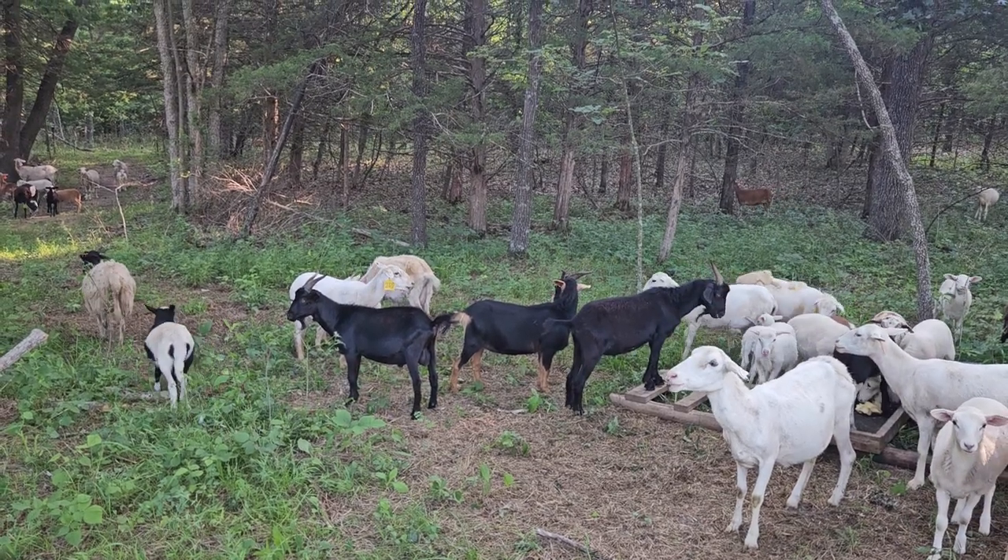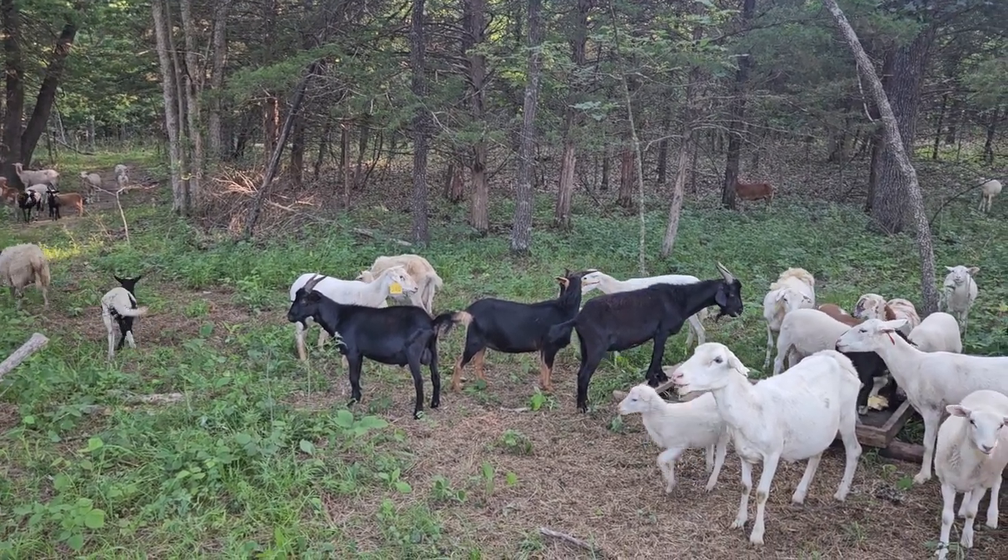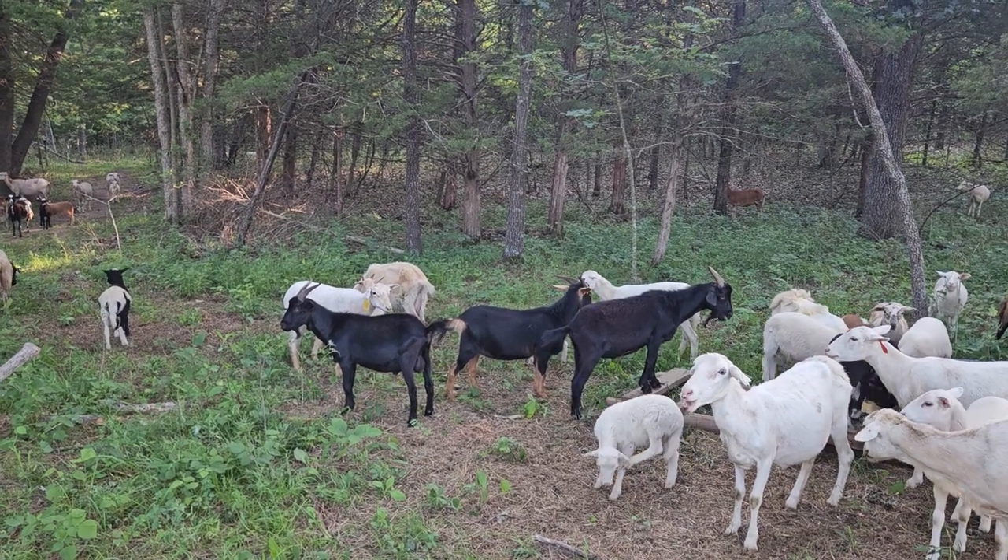It took us quite a while to get our herd to where we weren't culling constantly. We've never wormed any of them — we just culled them.